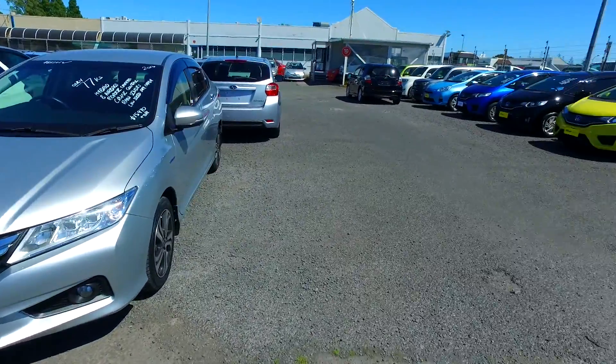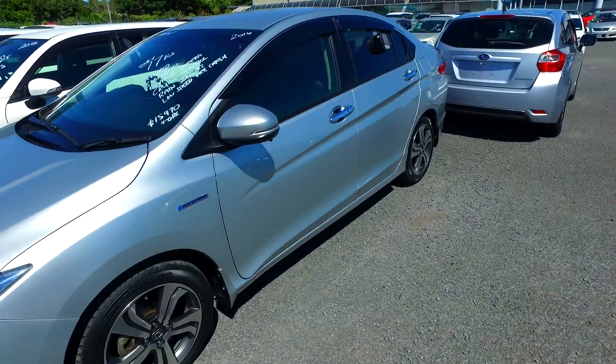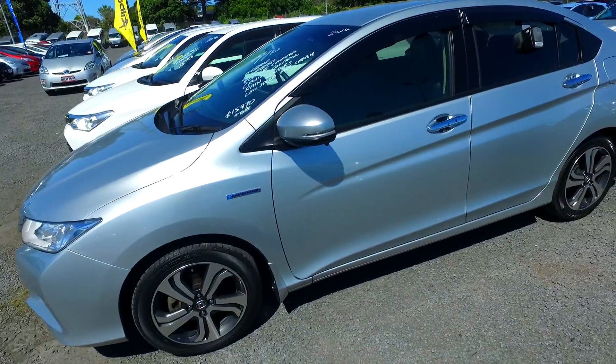Hey there Brianna, Tommy here from Budget and Kilping Cars in Manica. Thank you for your email inquiry in regards to our Honda Civic Hybrid. Now not this exact one — that one has been sold and moved on unfortunately. As you can see, awesome vehicles. We're going to keep bringing them in there as well.